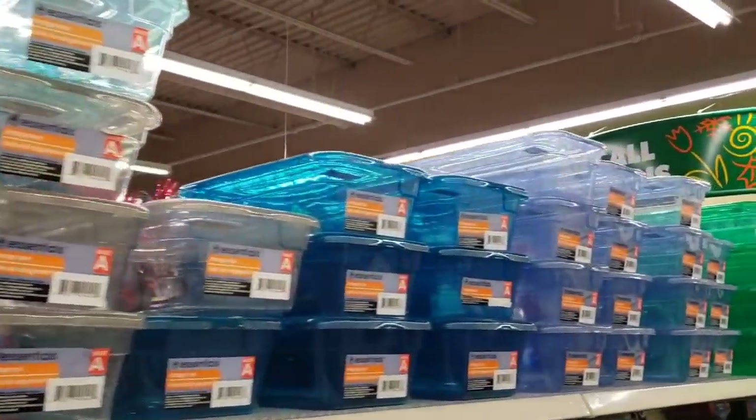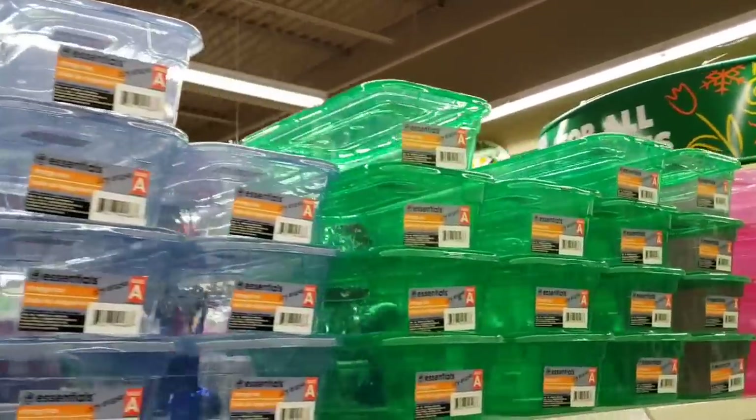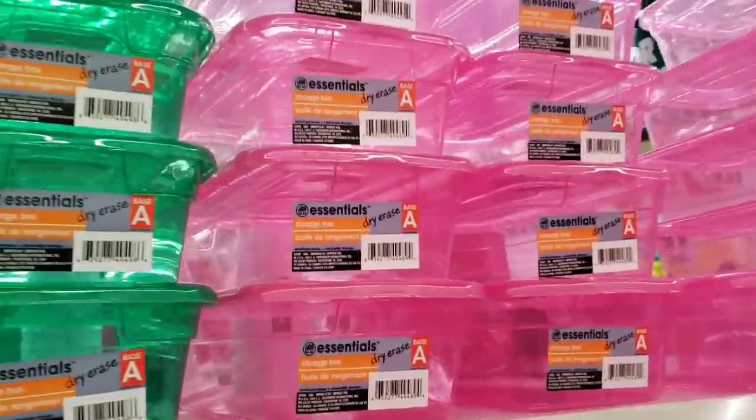Right when I walk in, they have all these storage containers in different colors with lids. They are by Essentials. You can use a wipe-off marker to mark on what is inside.